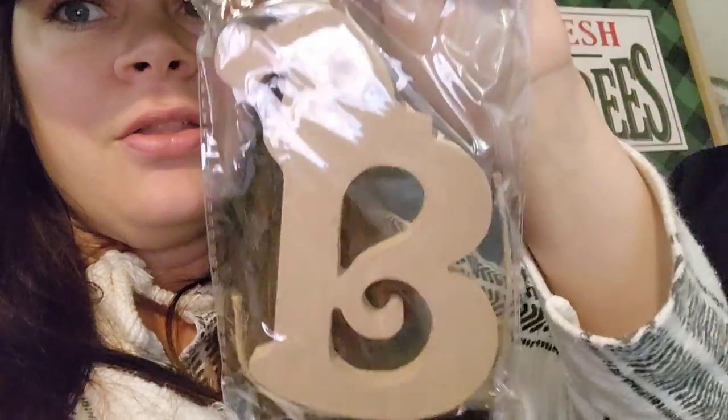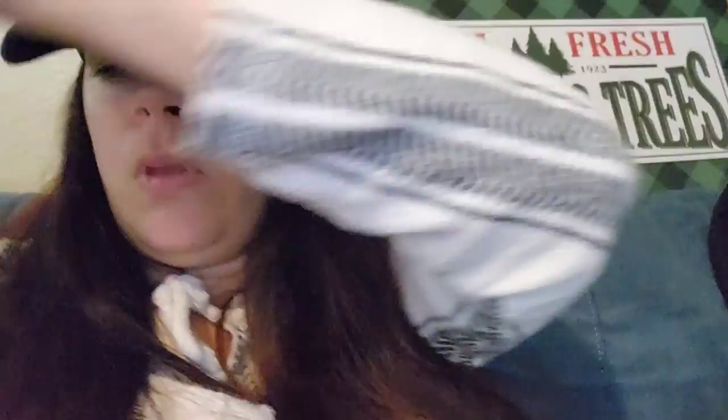I did not find a letter N — once again I'm on the hunt for an N. This is a blank ornament — it's a letter B and it has a little Santa hat on top. Super cute; it comes with a string to tie it up. I'm going to do a painting day when the kids are home and let them paint their ornament. I just got to find an N for Nolan. I found a B and I found an A, so I have A and B but no N.